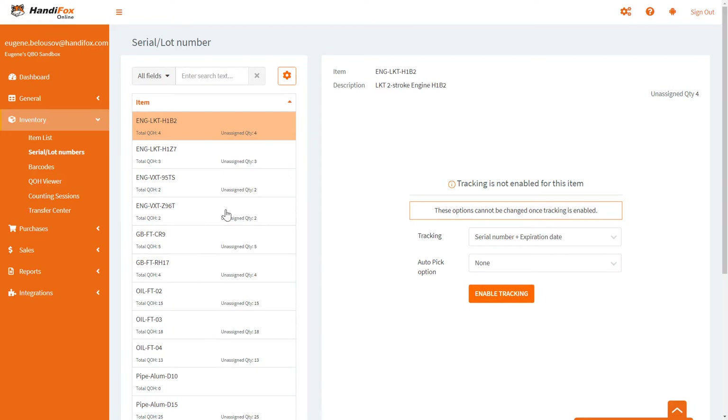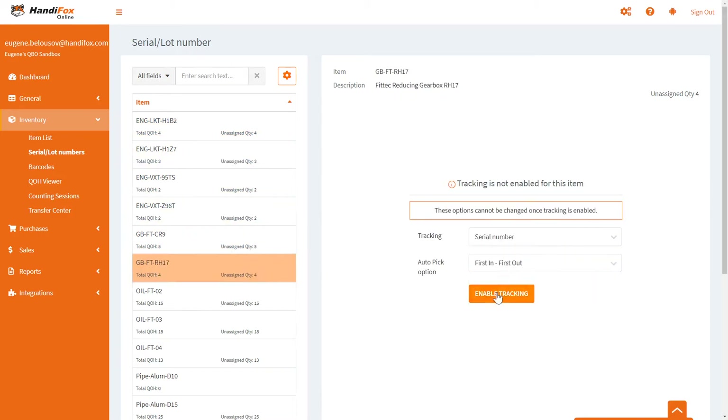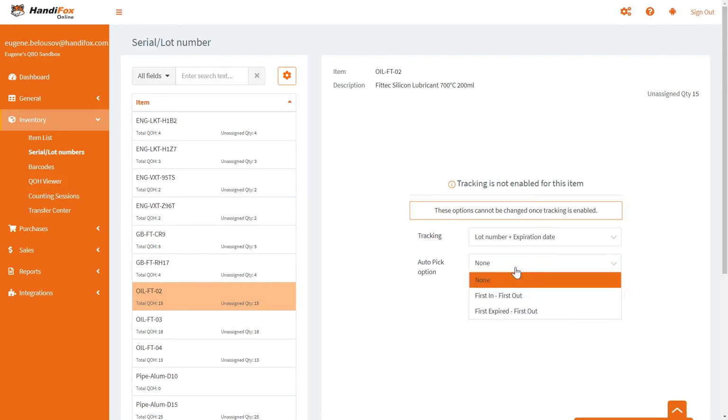Let me quickly enable tracking for all the products I'm going to use for demonstration. All these products are completely fictional, so never mind their names or descriptions. These next few I'm going to set up for serial number tracking, and these three I will track by lot numbers and expiration dates, set to first expired first out.